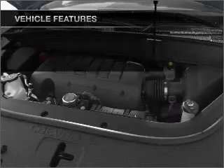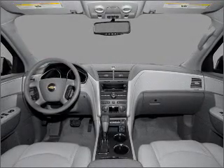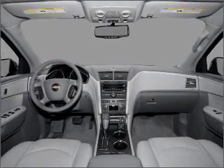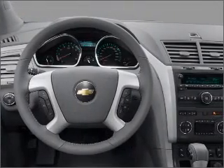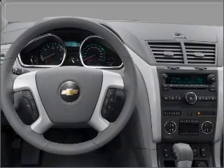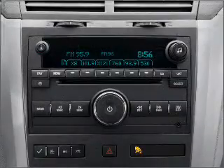Air conditioning, power door locks, power windows, power steering, cruise control, power mirrors, an alarm system, and an AM-FM stereo with a CD player. Our website offers more information on all of our vehicles. Call us today to start test driving.